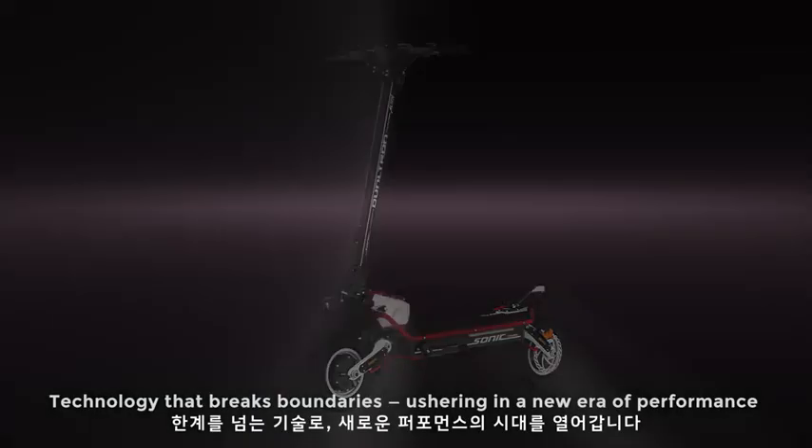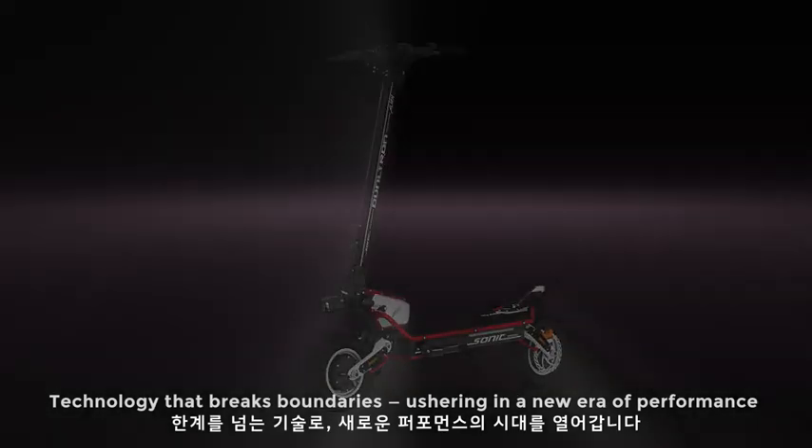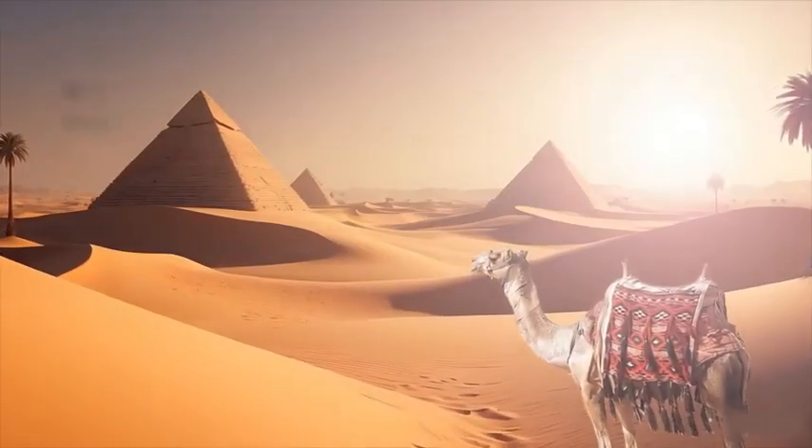Technology that breaks boundaries, ushering in a new era of performance.